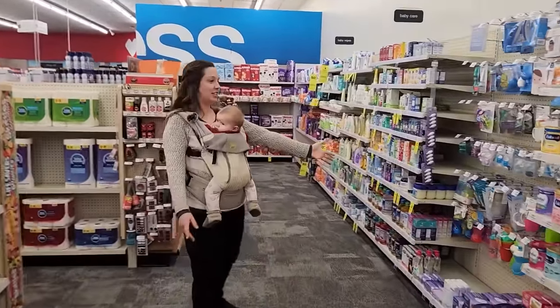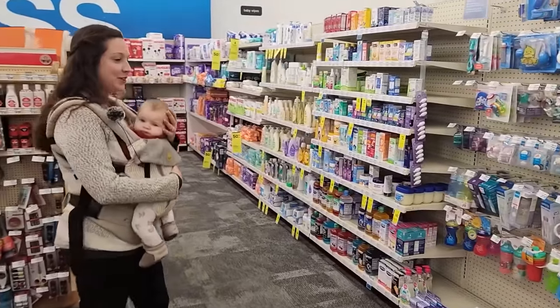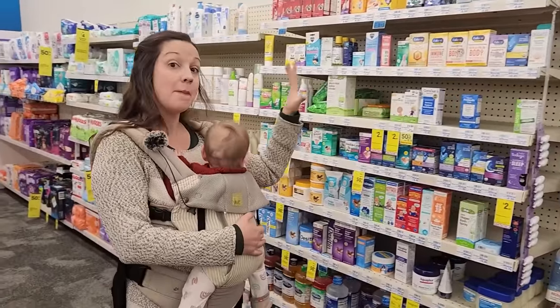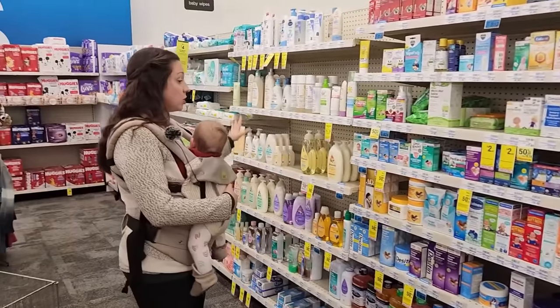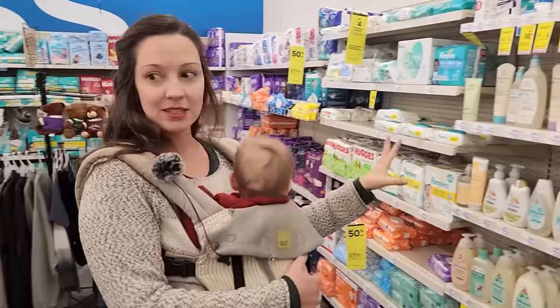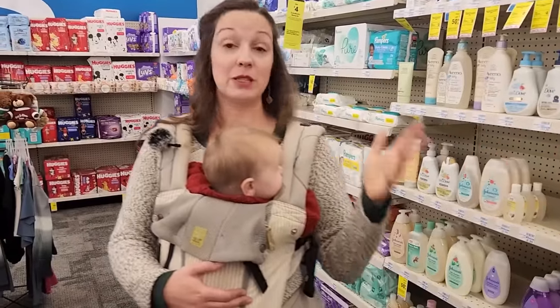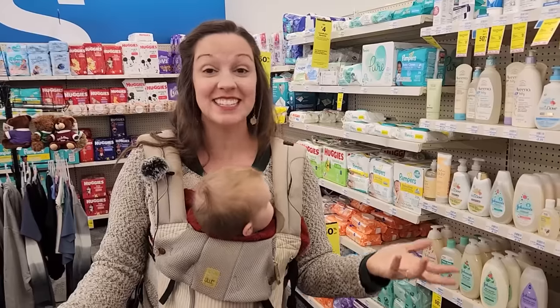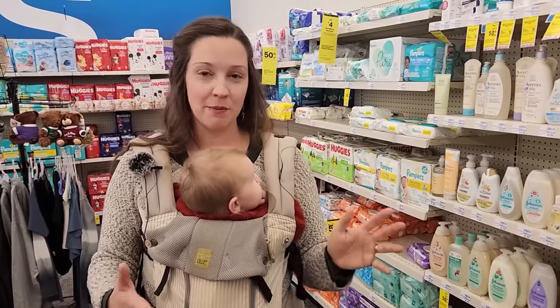This is the baby section. So if you have a baby like I do and you need to buy anything like specific baby medicine, baby soaps, diapers, wipes, any of these types of things, you can get this here. So it's pretty incredible. Pharmacies are so inclusive with many different things — they are really a one-stop shop.